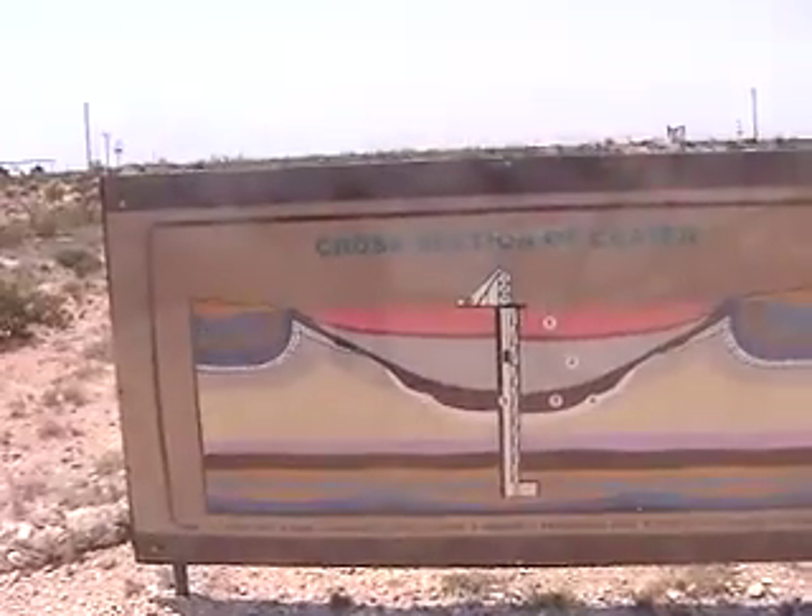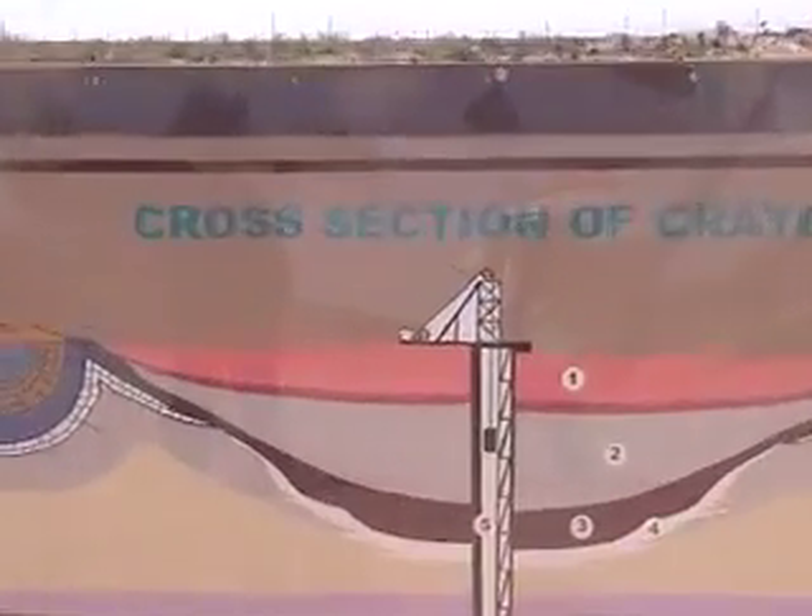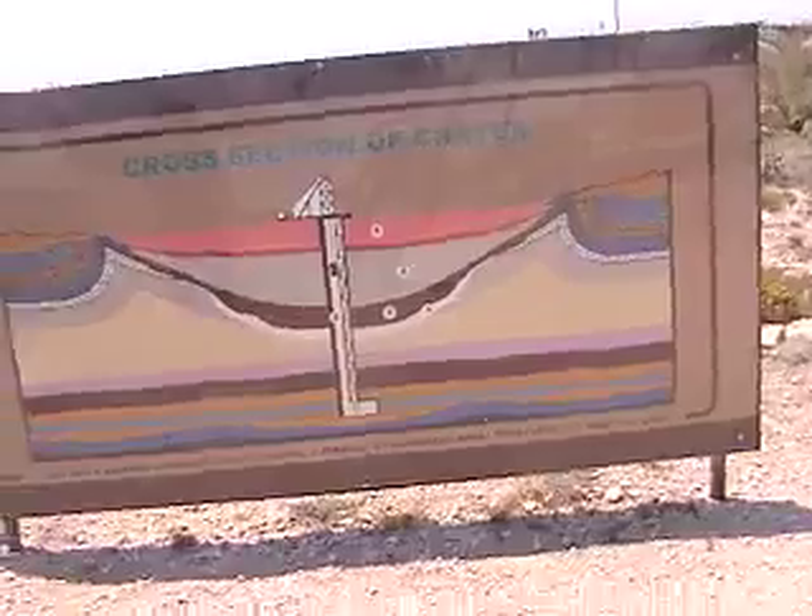It starts there, it goes around there, it goes over this building. That is huge. I know. It's huge.